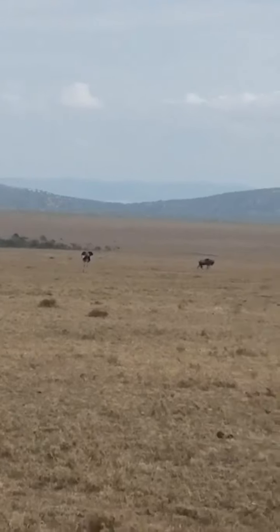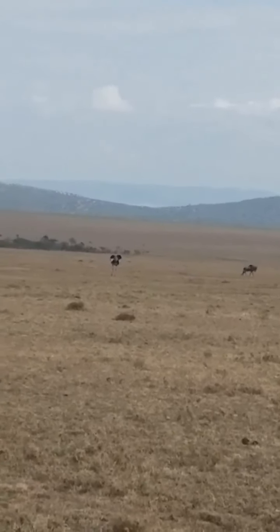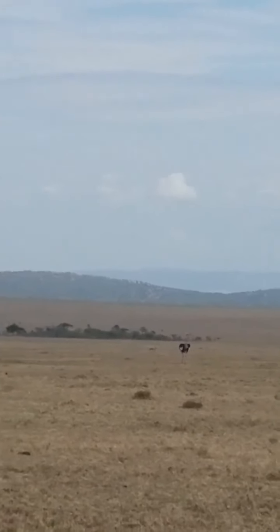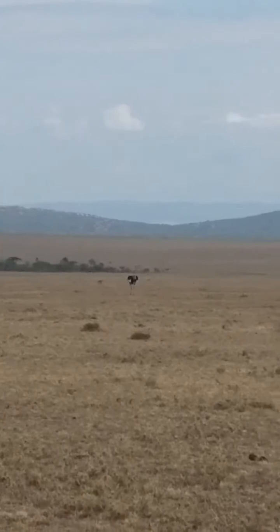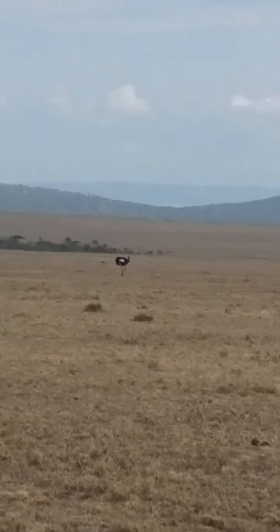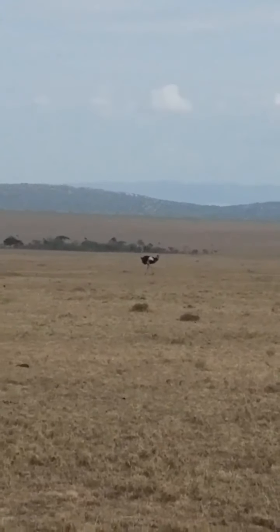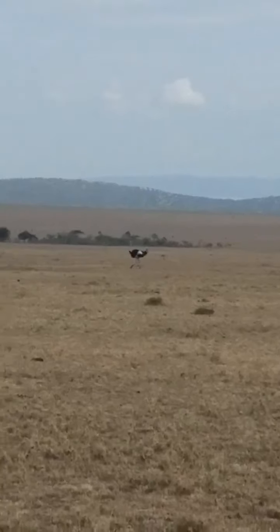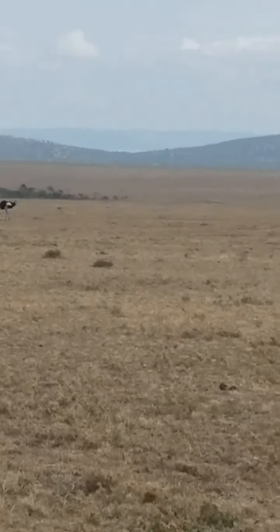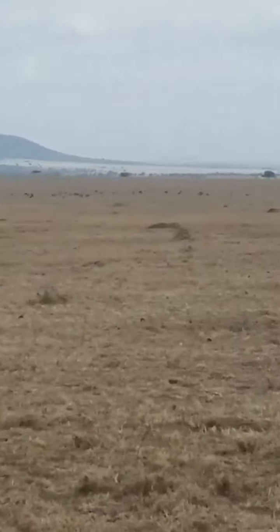Ostrich wings reach a span of about two meters and are used in mating displays, to shelter chicks, to conserve heat, and to help change direction while running. The ostrich egg is 20 times bigger than a domestic chicken egg.